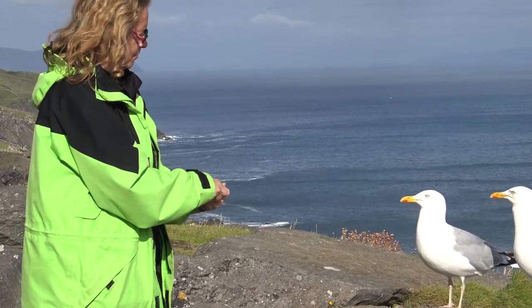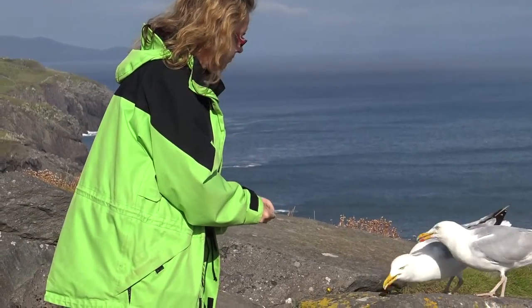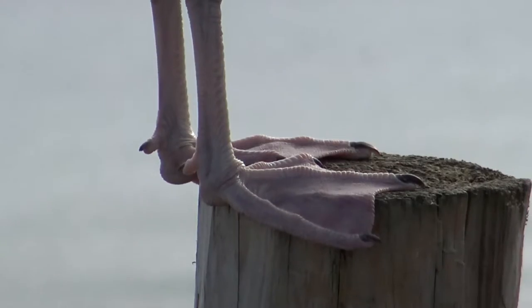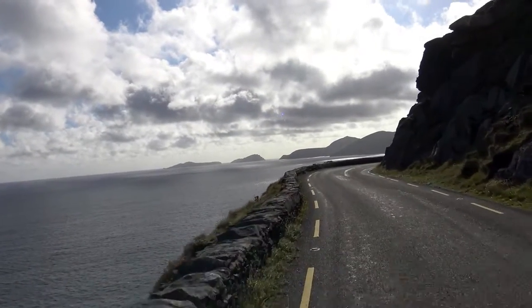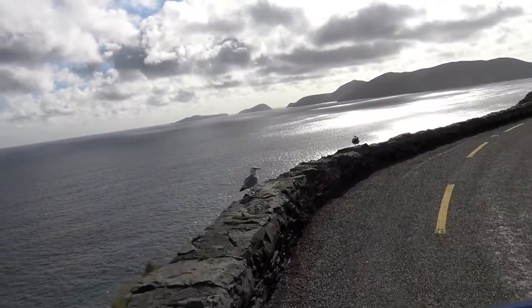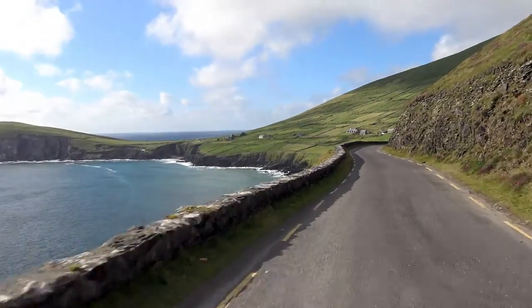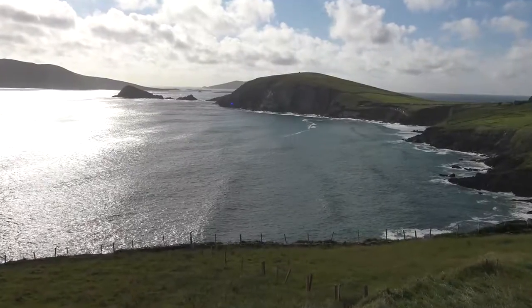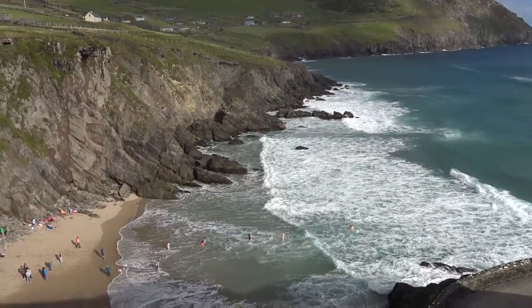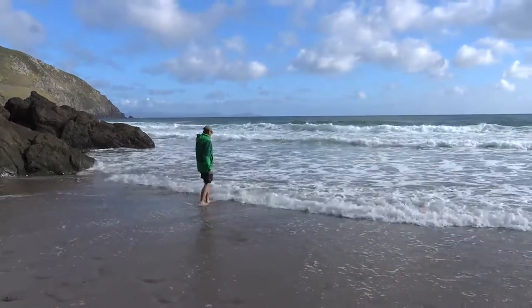At this beautiful beach we get in touch with the cold Atlantic Ocean for the first time — and the last time.